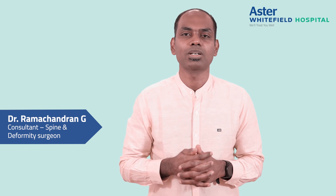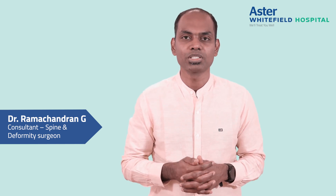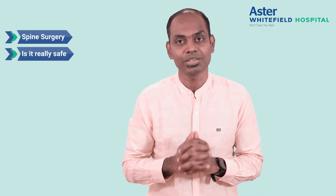Hi everyone, I am Dr. Ramchandran, Consultant Spine Surgeon at Aster Whitefield Hospital, and I have experience of more than 10 years exclusively in spine surgery. In this video, we'll be seeing about spine surgery — is it really safe?